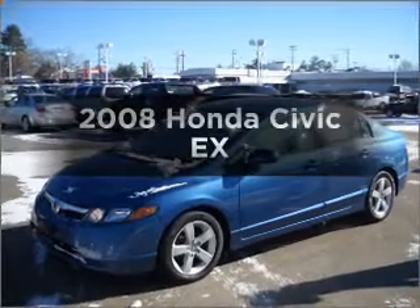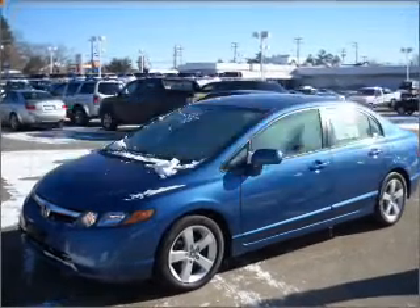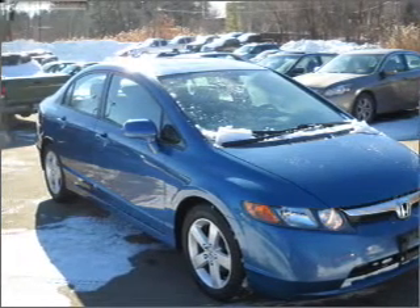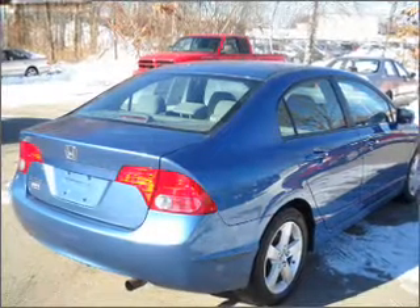Check out this 2008 Honda Civic. If you're looking for a first-rate auto, this one could be yours today. With an efficient four-cylinder engine that responds smoothly to its five-speed automatic transmission.